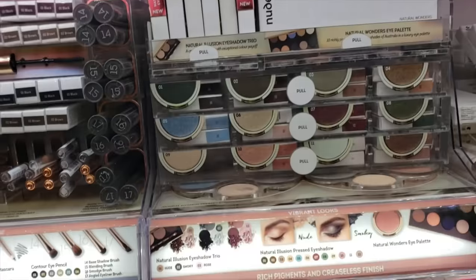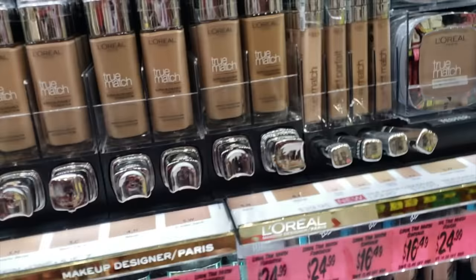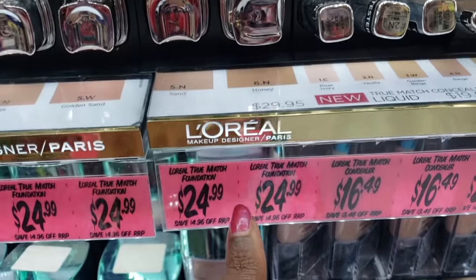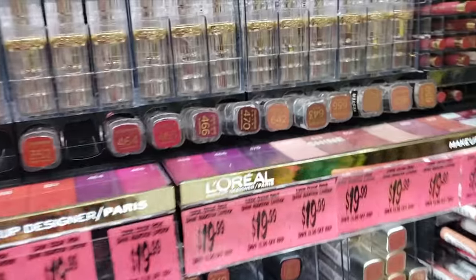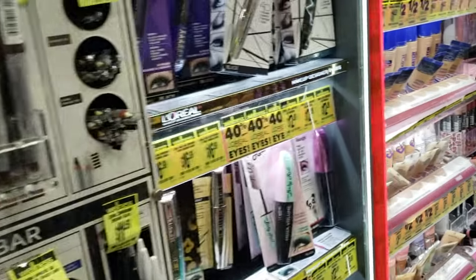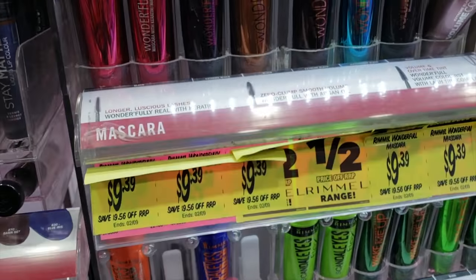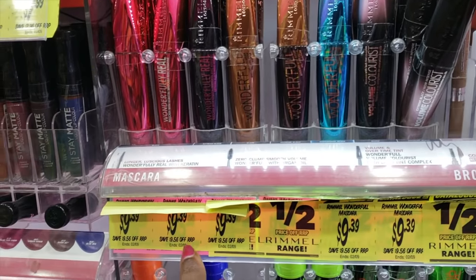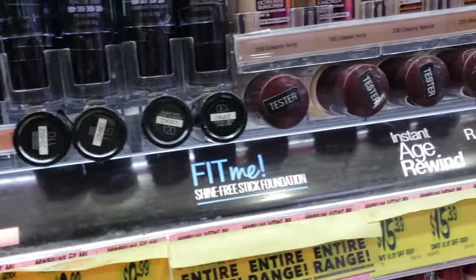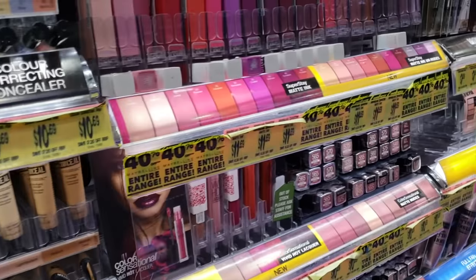We have Nude by Nature. I filmed a video at Target in Melbourne — I was shocked by their drugstore foundation prices. Look at this L'Oreal foundation, it's $25. I guess because they have to ship it in. Some of the drugstore prices — this lipstick is $19.99. Insane. This Rimmel mascara is $9.39, which with the exchange rate comes to like $7 or $6. That makes sense. But the foundation prices — I was in shock. Oh, these aren't bad, $15. That's better than what I saw at Target in Melbourne.